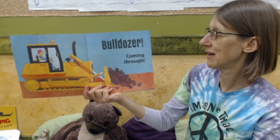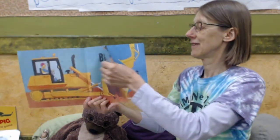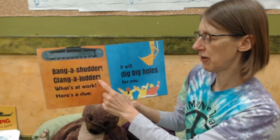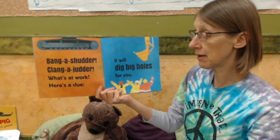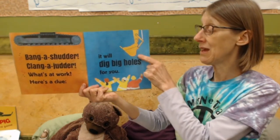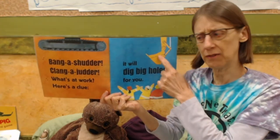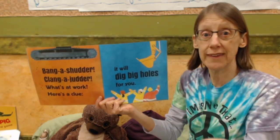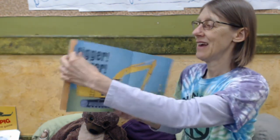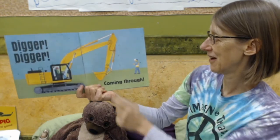It's a bulldozer! Bulldozer coming through. Bang a shutter, clang a judder. What's at work? Here's a clue — it will dig big holes for you. Do you know what truck has one of these? If you do, say it now. A digger! Digger, coming through.